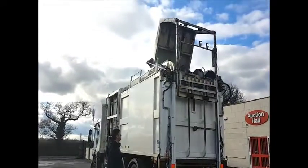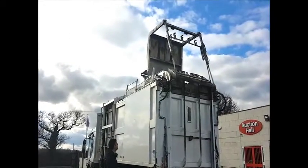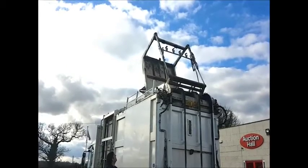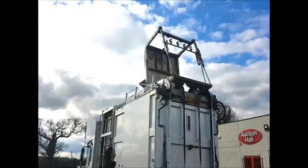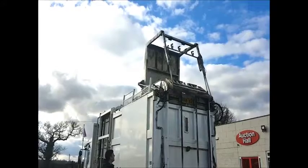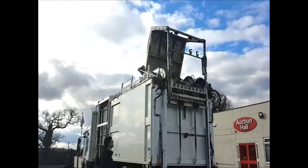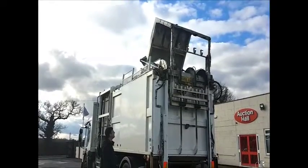Topdeals.com, or Authority Equipment Remarketing Specialists, are pleased to offer reference number 63 — this 2008, 58-plate Dennis Elite 2. It's a 6x4 26-tonne truck with a Euro 5 engine and Allison automatic gearbox.